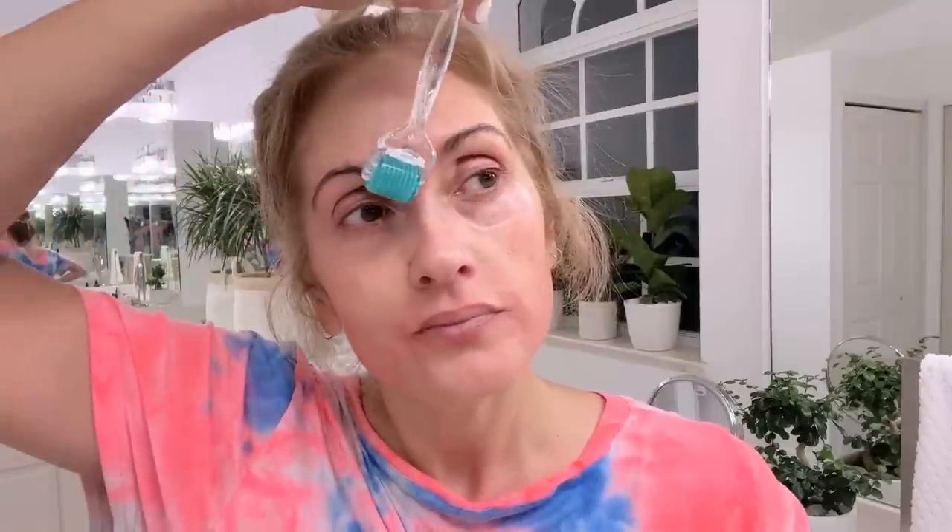Derma rolling actually creates tiny little micropunctures in your skin that triggers collagen production to help plump fine lines and wrinkles, tighten your skin, and shrink your pores. If you guys are looking for the best device to trigger collagen production, definitely derma roll. I do this once a week.